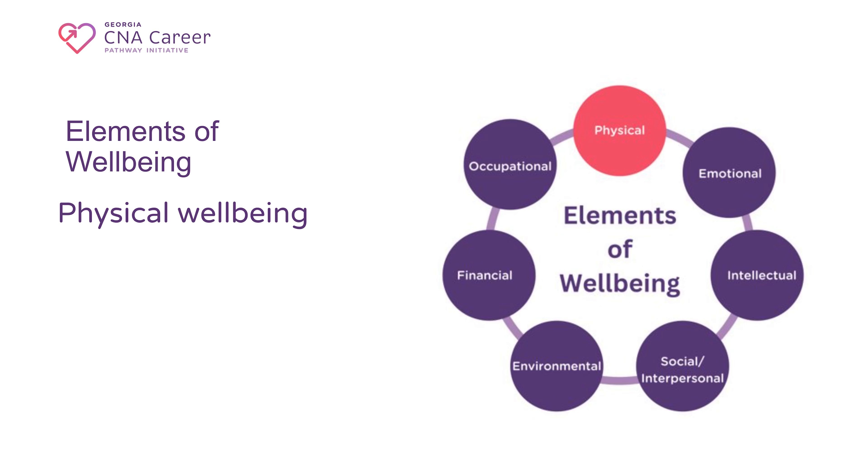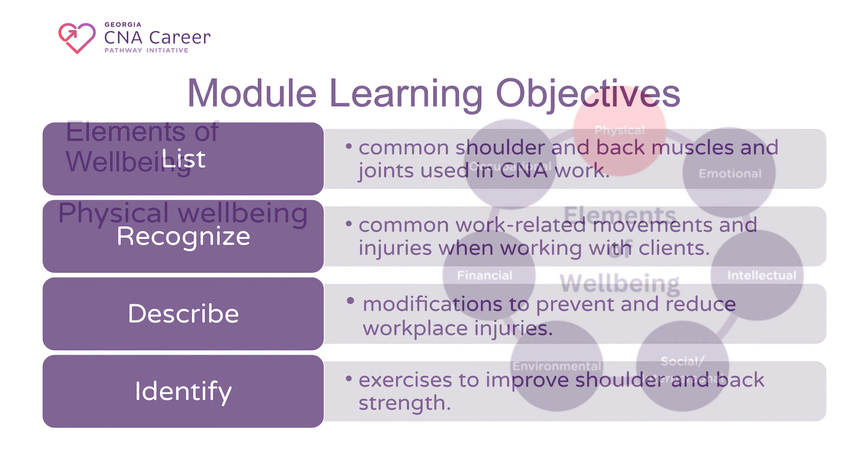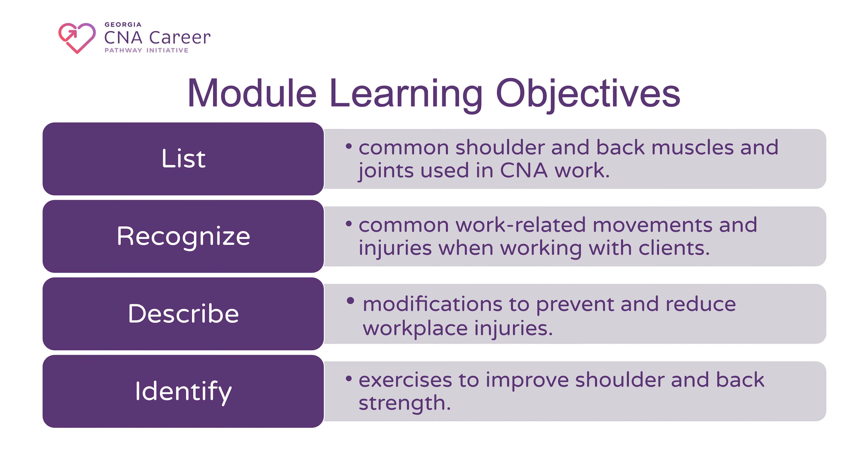This module focuses on physical well-being. We will emphasize key muscle movements, discuss common work-related injuries, provide examples of modifications to prevent and reduce injuries, and include exercises and stretches to improve the mobility and strength of the shoulder and back.